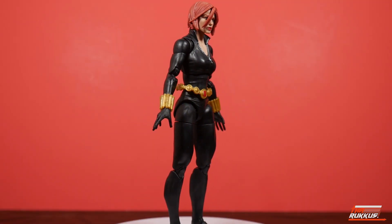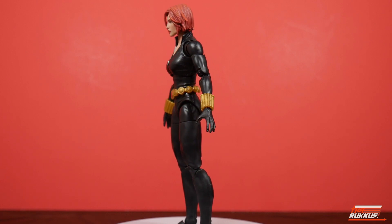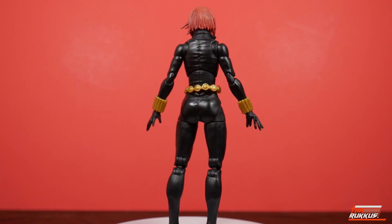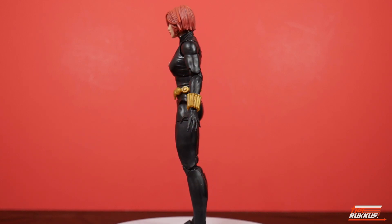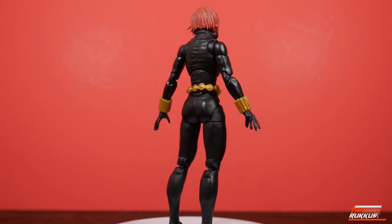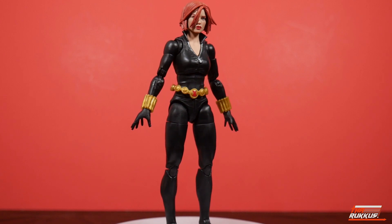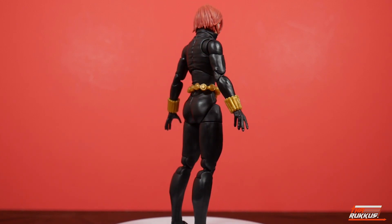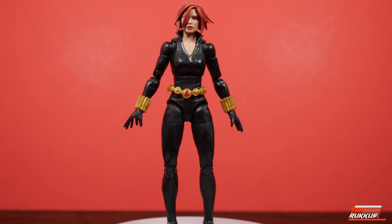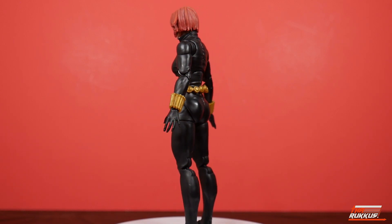Here we have Natasha in all her glory, giving you a 360-degree visual of the character. It is the Black Widow, so the vast majority of her will be molded in black. She is molded in black, with the exception of the head and her exposed neck and chest area, which are flesh colored. She's got a floating belt molded in that gold we all know so well, and her Widow's Bite gauntlets are the same.